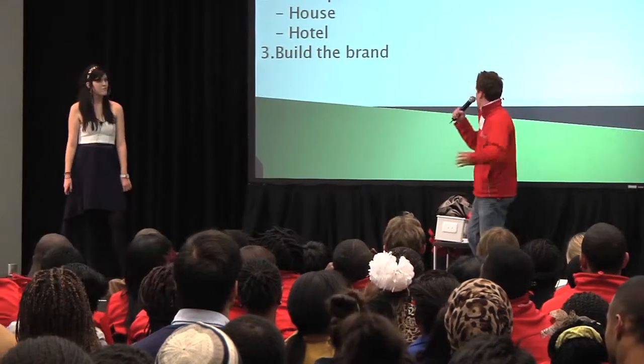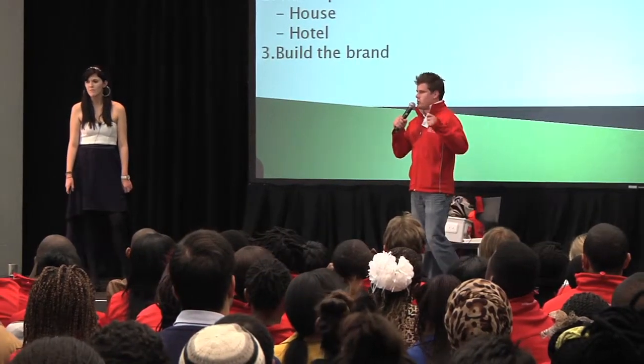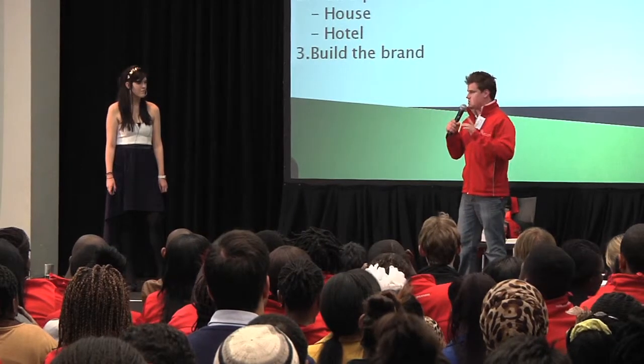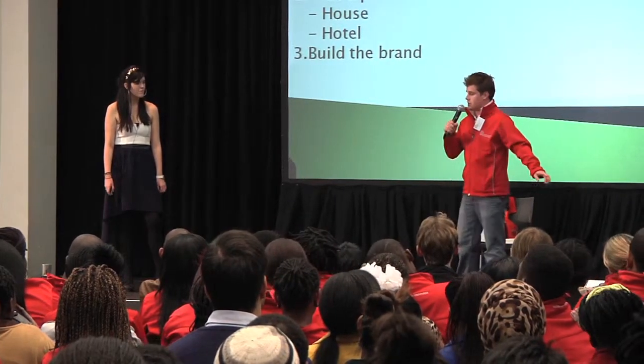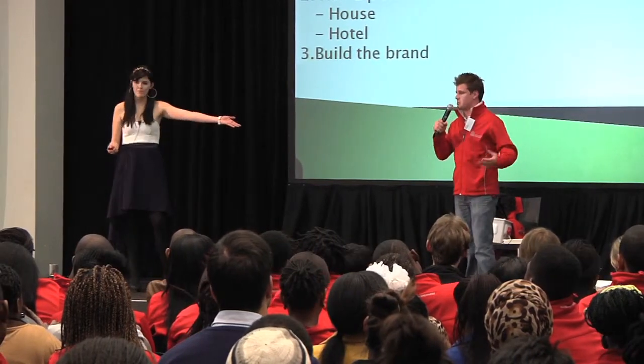Our next step forward is to run a pilot — first in a house and then in a hotel. The reason we want to do it in a hotel is because that is where people are the least aware of the amount of electricity they're using. They don't really care about turning off the lights because it's not their electricity bill — it's the hotel's.